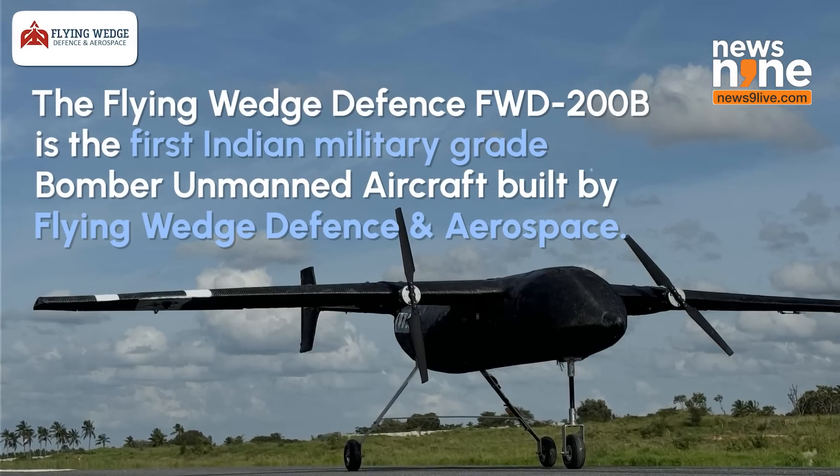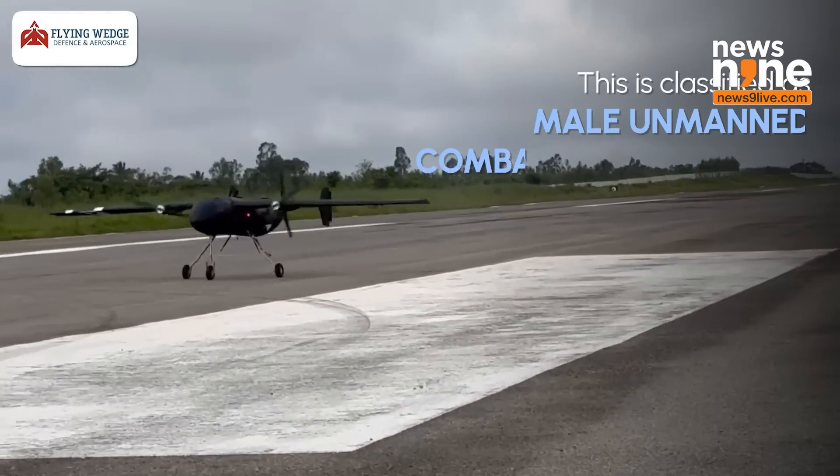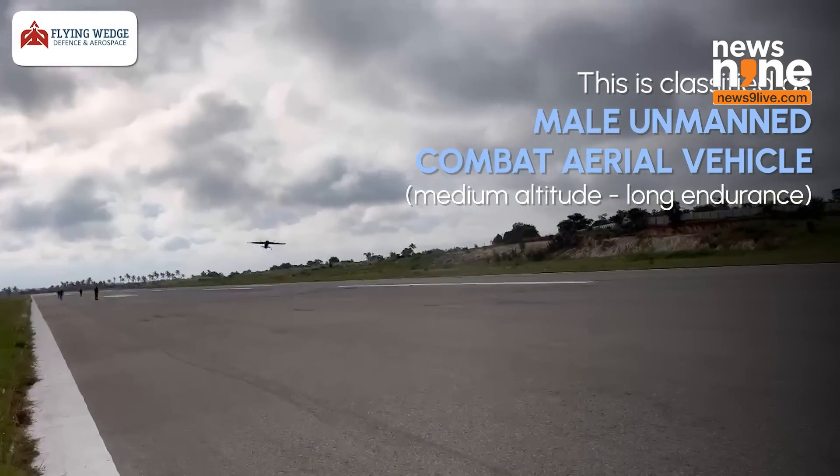This is the FWD-200B bomber that we launched on May 3rd. This was one of the much-awaited projects from various departments and people of India. Today with a lot of pride, I would like to say we have done our maiden flight, tested certain parameters, and after that we are giving this release.